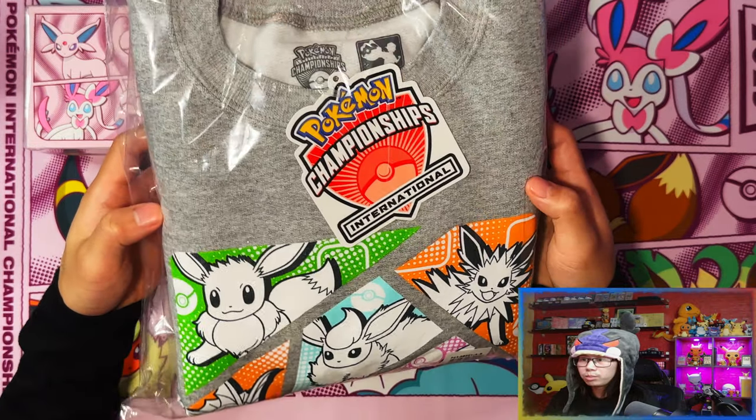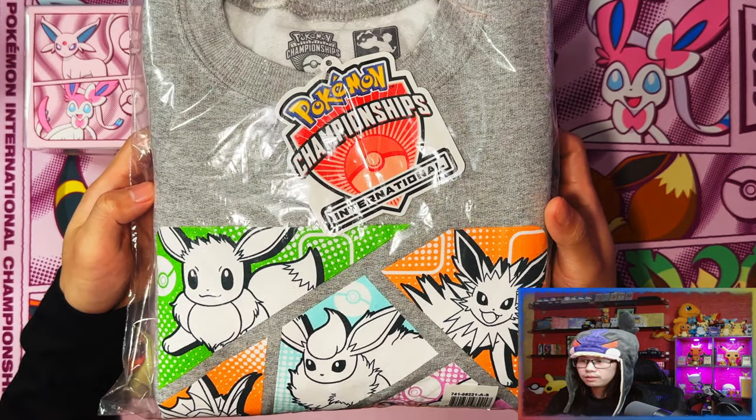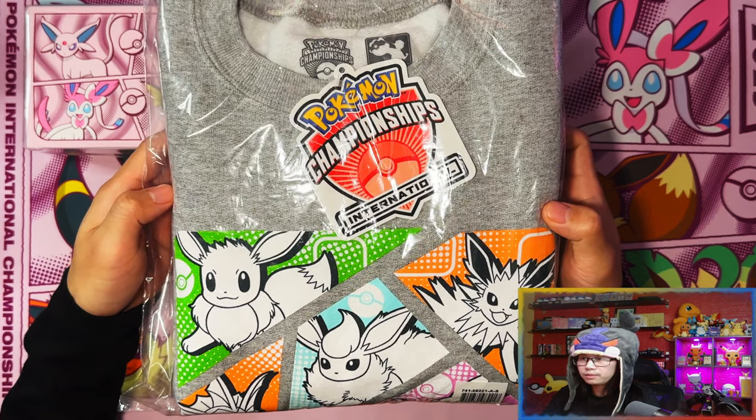Also picked up this evolutions crew neck. Let me crack this open — here's a closer look at it on person. On the front it's a print, with all the Eevee evolutions on it.